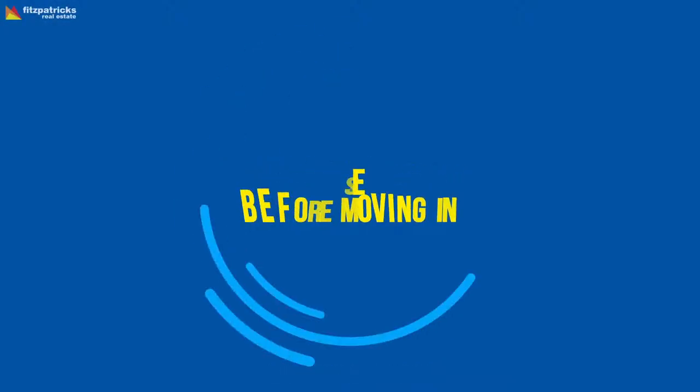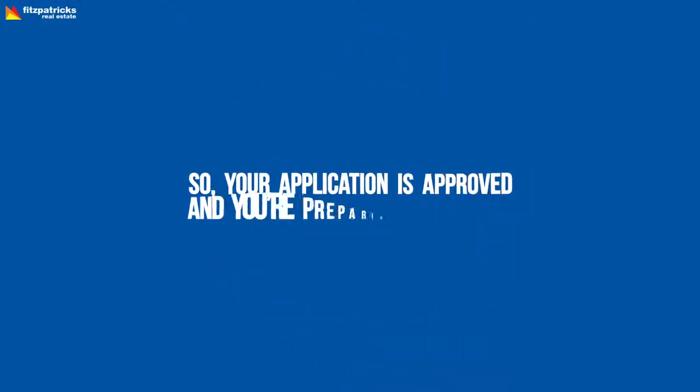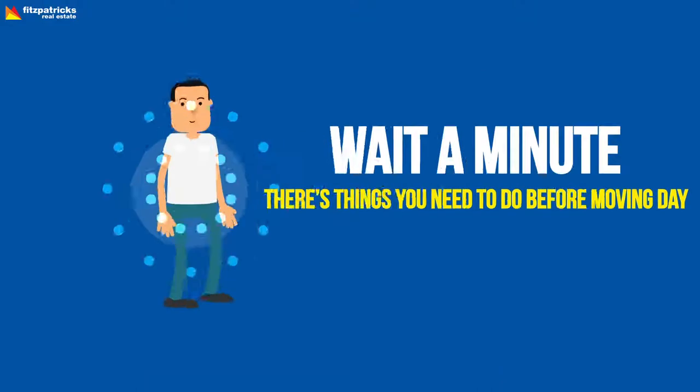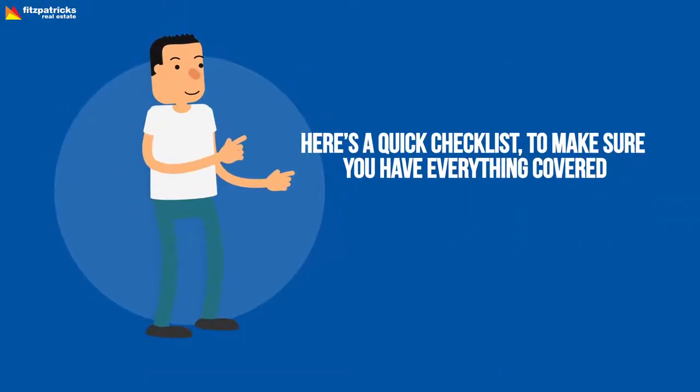Things to organise before moving in. So your application's approved and you're preparing to move in. Wait a minute, there's things you need to do before moving day. Here's a quick checklist to make sure you've got everything covered.